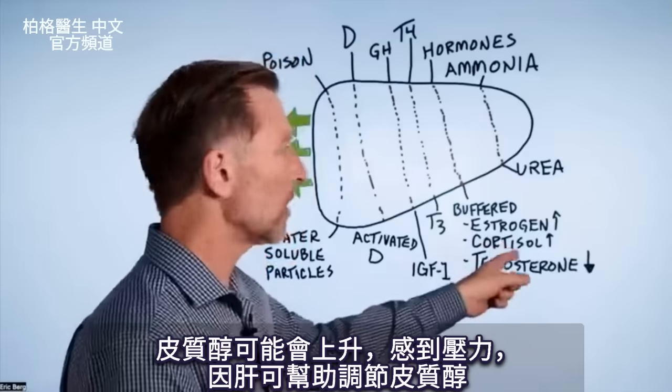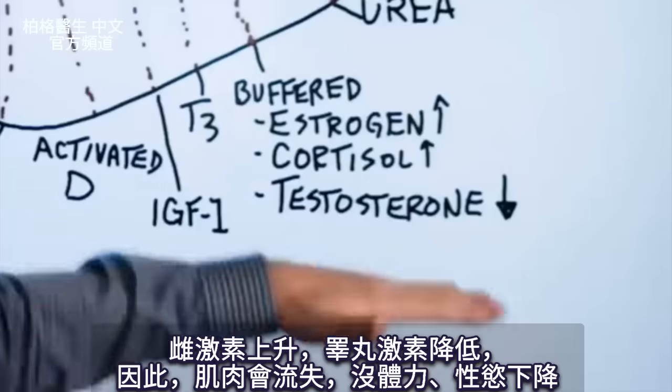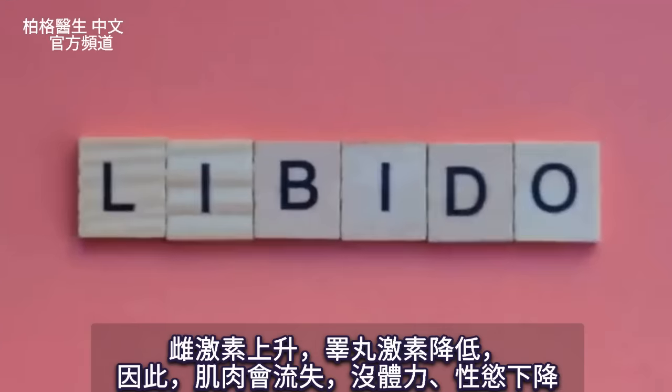Your cortisol can go up and you can be stressed because there's something in your liver that helps buffer cortisol. And because estrogen goes higher, you become lower with testosterone. So there goes your muscles, your get-up-and-go, and your libido.